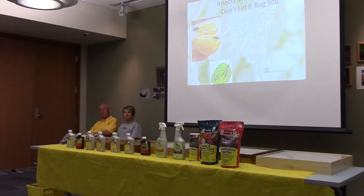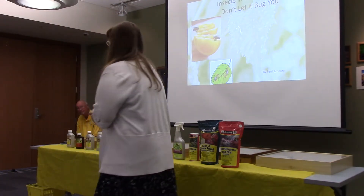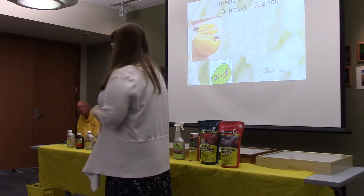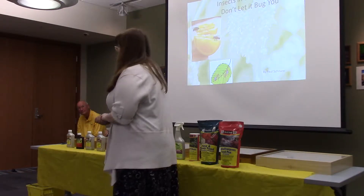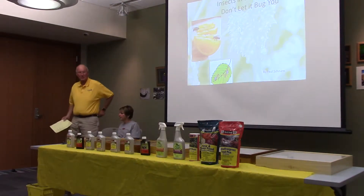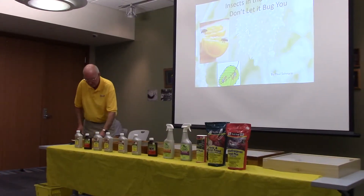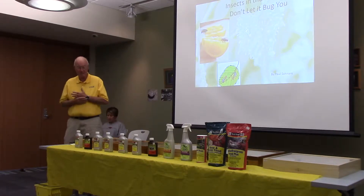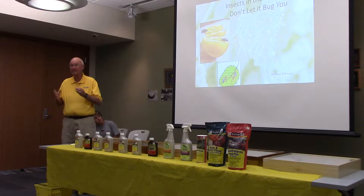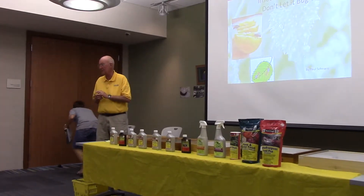Thank you everybody for coming in tonight. Help me welcome Paul Schneer from Sunny Hill Garden in Florida, who's going to tell us about bugs and other pests in your garden. If you have questions whenever we get started, just holler at me and we'll answer along the way. What I thought we'd do is start out talking about the insect problems that have shown up at Sunny Hill this spring.